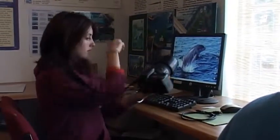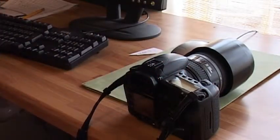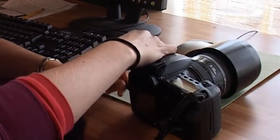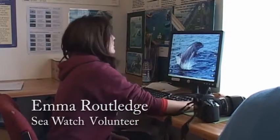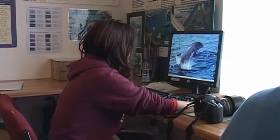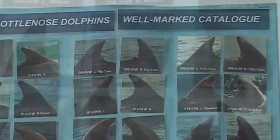When we do boat trips, as well as taking the effort and the sighting information when we count how many dolphins there are, the volunteers also take photographs. We download the photos and then crop them so we've just got the dorsal fin, which we use to identify the different dolphins because they have very individual marks. From that we can match them to the other dolphins that we have on the database.